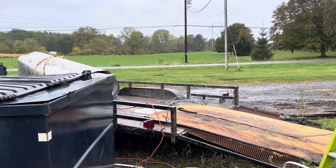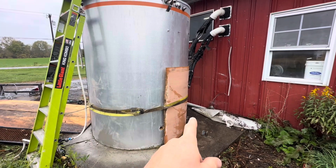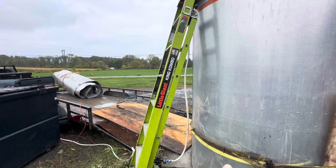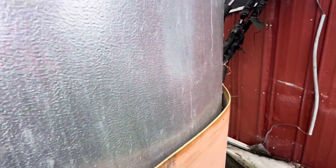The tank weighs about 750 pounds empty, but right now it's full. That's why I have the generator running — I have a pump going to get it emptied. I put a strap around it and a little piece of scrap plywood behind it. I'm going to put a winch on the other end of the trailer and winch this thing directly on once it's emptied. Right now it's still almost half full, so hopefully no more than another hour.